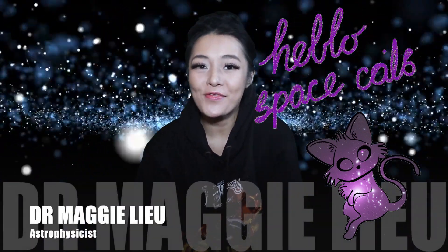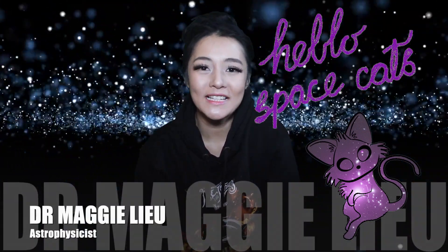Hi Space Cats, I'm Dr Maggie Lu and this week we're talking about the upcoming space mission, the James Webb Telescope. So let's go!